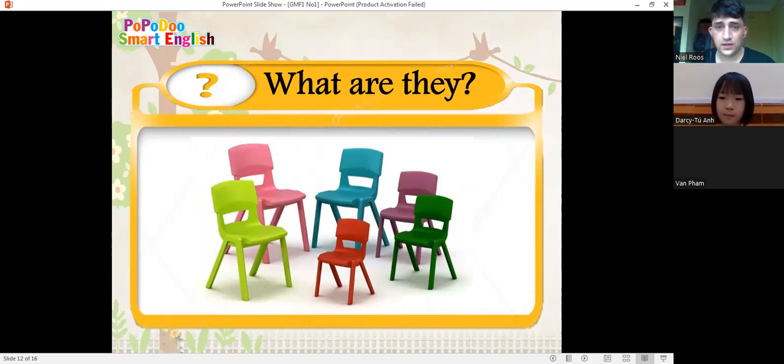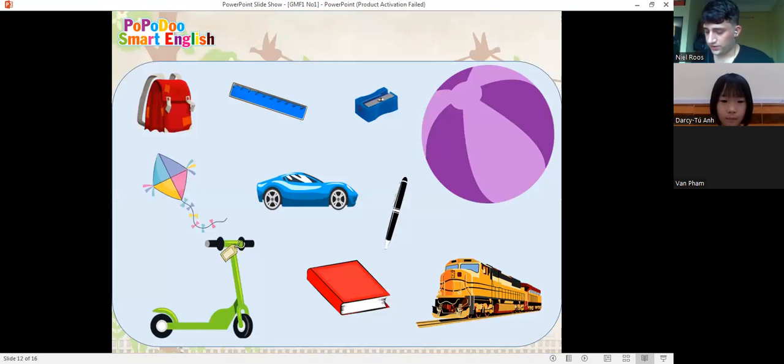Now you tell me what it is. Are you ready? My favorite toy is pink and purple, it's round — what is it? It's a ball. Good job, Darcy. Next one: my favorite toy is fast and big, it has four wheels — what is it?